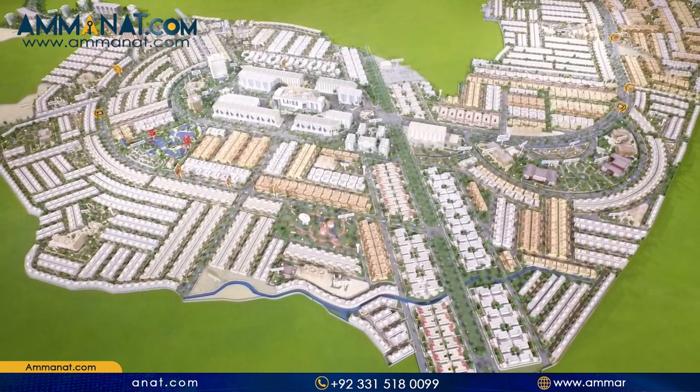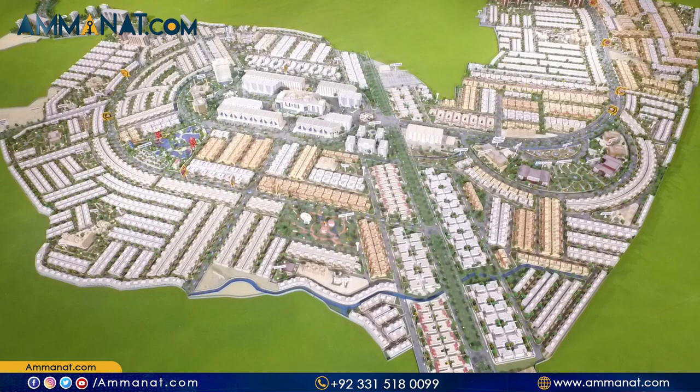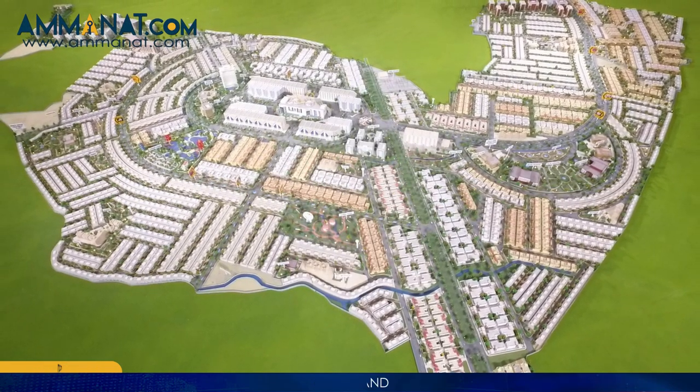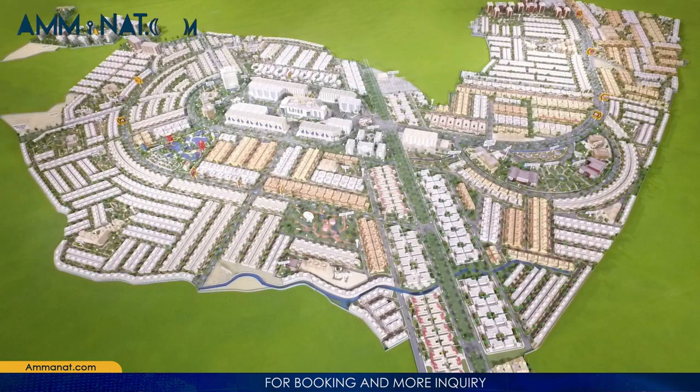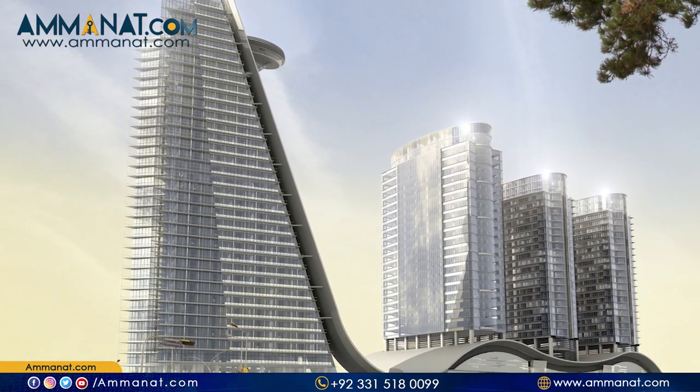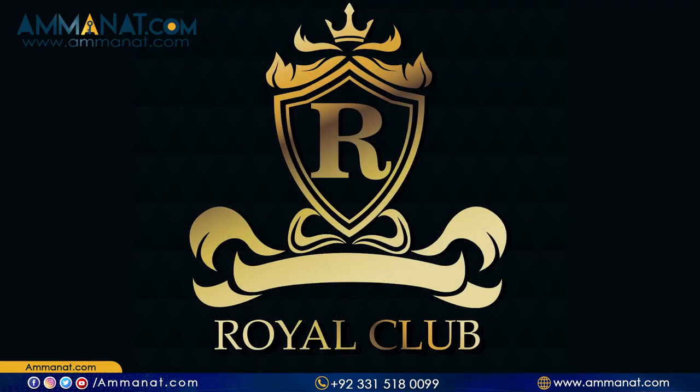Its commercial hub is believed to have international level, state-of-the-art commercial centres. There is also a lot of interest in the upcoming sector's largest project including Centaurus Mall 2 along with other surprising facilities and amenities. Royal Club Islamabad is also part of its master plan.